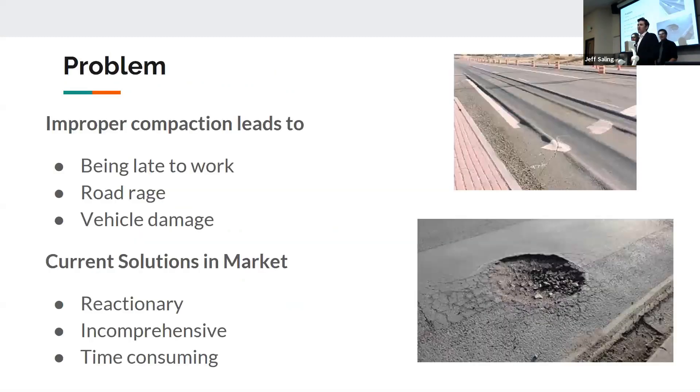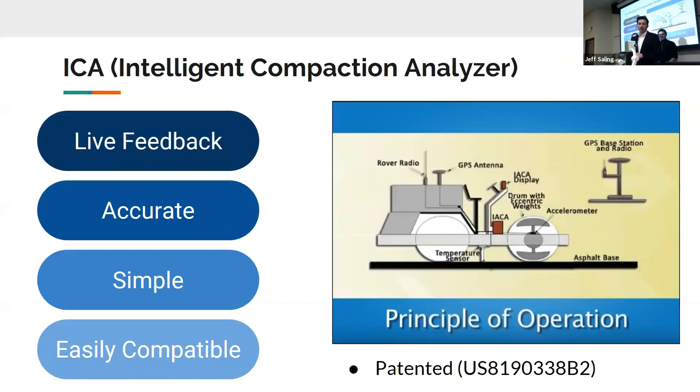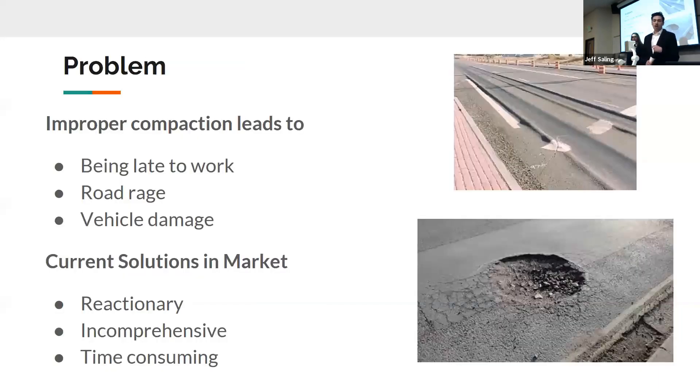Improper compaction leads to a myriad of pain points across the industry, including potholes, buckling, and ruts. Improper compaction can lead to problems not only to the contractors but also to the users of the roads. Everyone here has driven on a road in Nevada that's caused them to be late to work, to experience road rage, or damage to their vehicle. The current solutions in the market are incomprehensive, non-proactive, reactionary, and time-consuming.